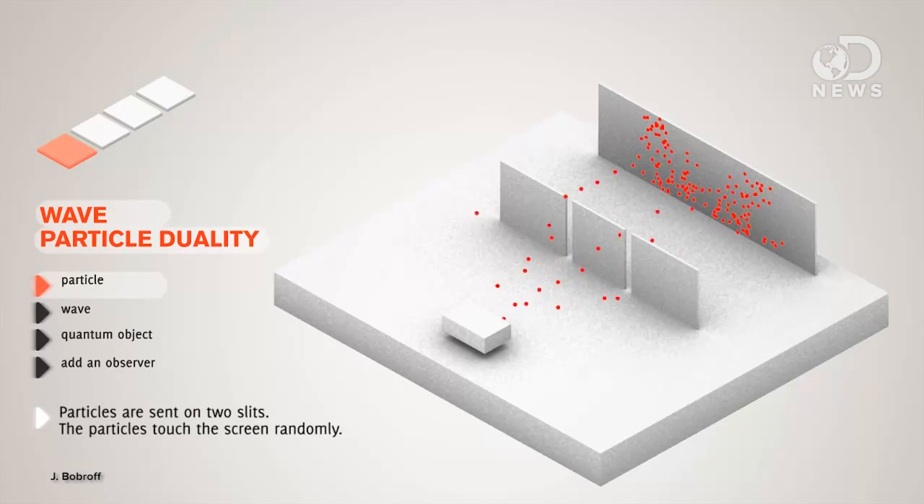So what does this double slit experiment show then? If we think of light as being formed of tiny particles, then this would behave very much like as if you're throwing golf balls at the wall — they're only going to go through the double slits, so you're going to see two lines at the end of the wall.